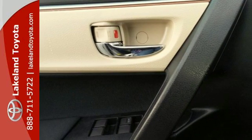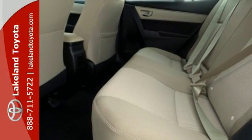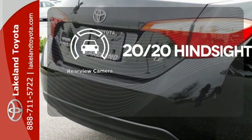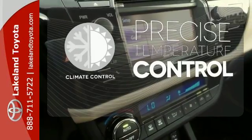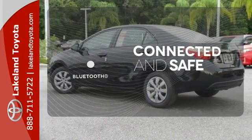Whether you are stuck in traffic or heading down the open highway, the Entune Audio with touchscreen will make sure you have the perfect soundtrack. See objects previously out of sight with the rear view camera. Select the perfect temperature with the climate control. Bluetooth wireless technology keeps you in command and in touch.